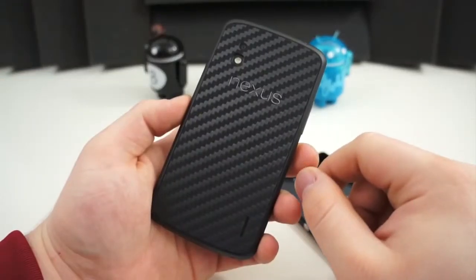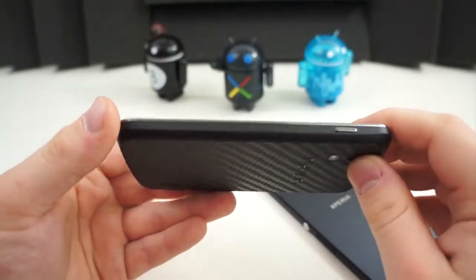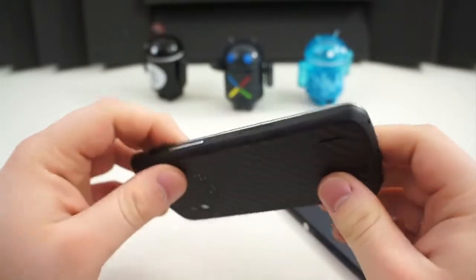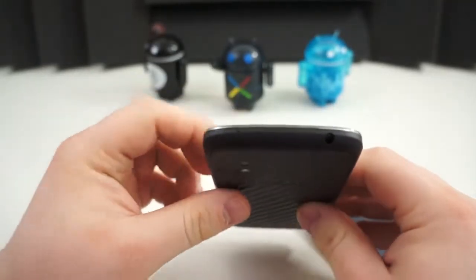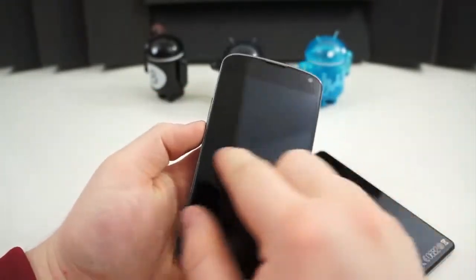The Nexus 4, on the other hand, is a much more comfortable device to hold. It's tapered around the edges, which gives it the illusion of being smaller in the hand than it actually is. It also has a rubberized trim around the backside of the edge, which makes it easier to hold onto and doesn't give the feeling that the device could slip through your fingers at any minute.